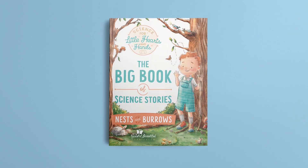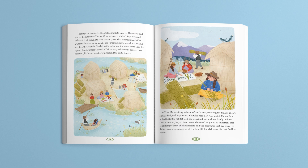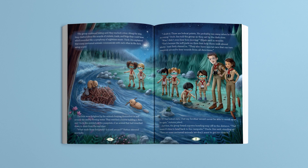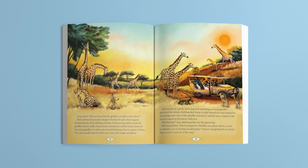Next is the big book of science stories, which contains 15 delightful stories with beautiful illustrations. These gentle stories help children recognize connections between the science topics they're learning and real life experiences.